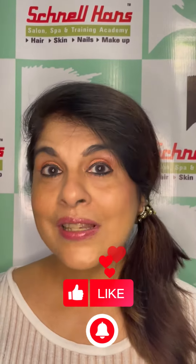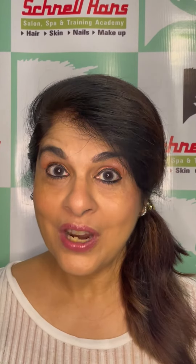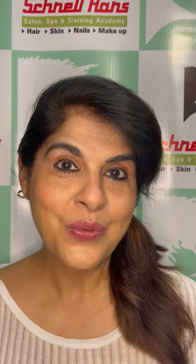Please like and subscribe to our channel and do share with your friends. Have a fab Friday and a perfect weekend.